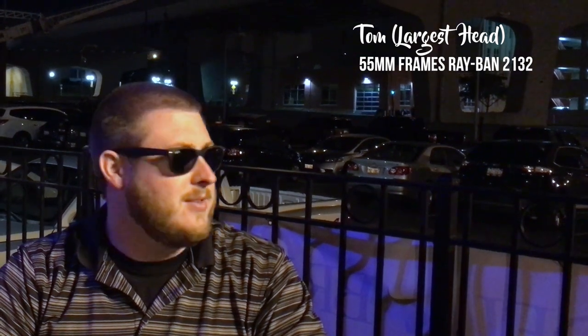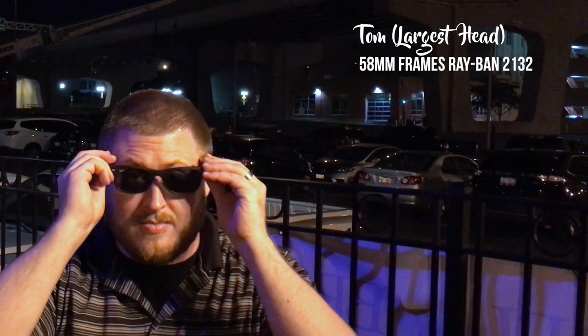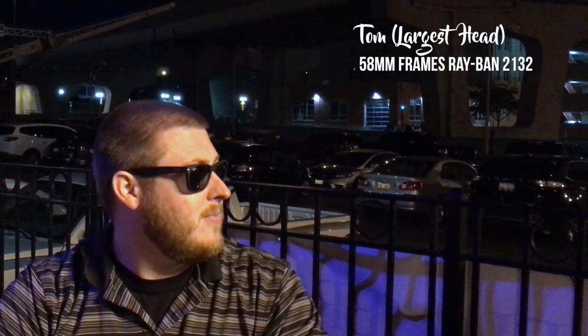You can see the 55mm fit similar to how the 52s fit on my head, the medium size head. And I think Tom is best fitted for the 58mm, the larger size, which was missing in this sunglass lineup for years. These ones fit him about how the 55s fit me.